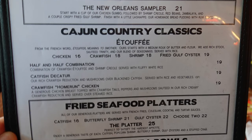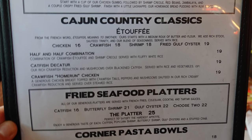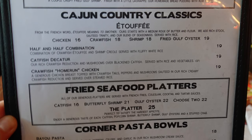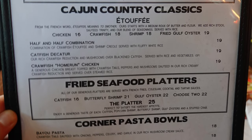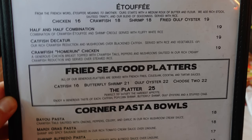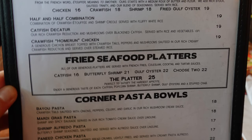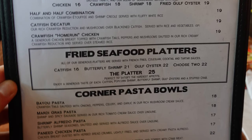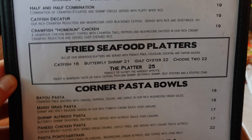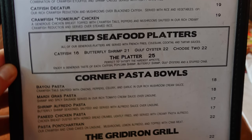There's also catfish, crawfish home run chicken — a generous chicken breast topped with crawfish tails, peppers, and mushrooms sautéed in a rich creamy crawfish reduction, served over steamed rice. Fried seafood platters are served with french fries, coleslaw, cocktail, and tartar sauces — you can choose catfish, butterfly shrimp, or gulf oyster, pick two, or get the full platter with a portion of each.